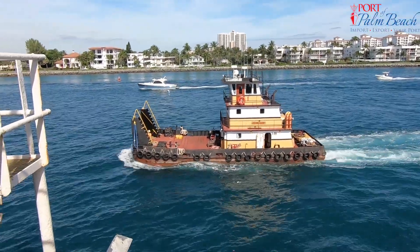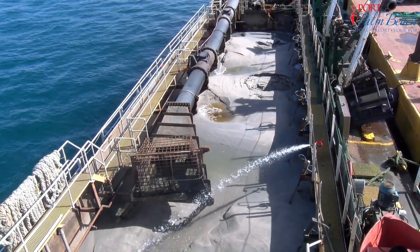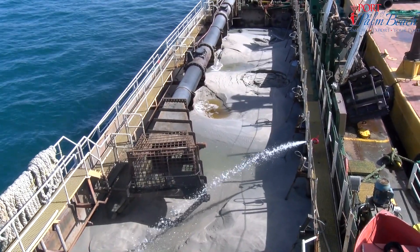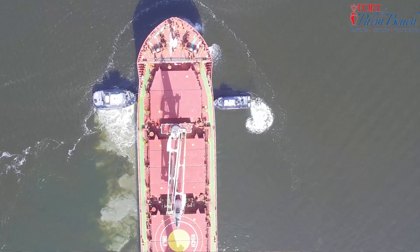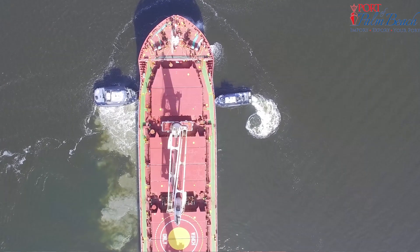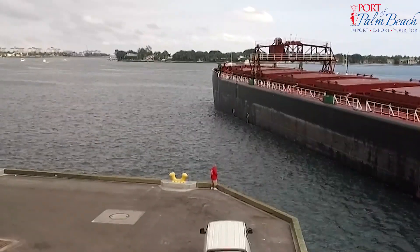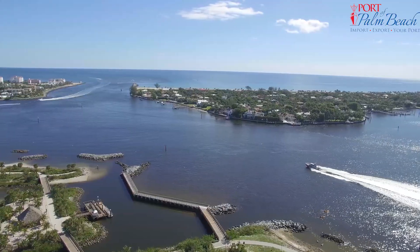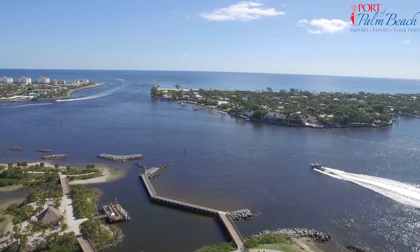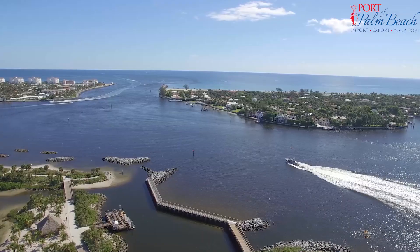The extra dredging should allow for shoaling in the near future — something they have no control over but that affects the local economy. Sugar barges that have to load light due to draft restrictions can cost operators as much as an extra $100,000 in lost revenue. Keeping draft restrictions out is most important for the sugar industry, deeper draft vessels, and other tenants who use the full depth of the channel. Reporting from the Port of Palm Beach, I'm Jeremy Farinas.